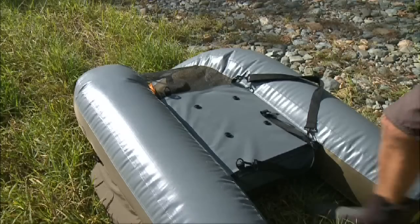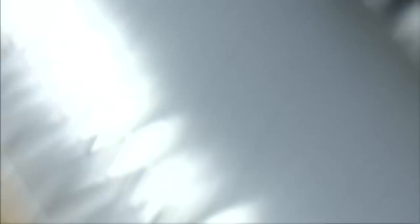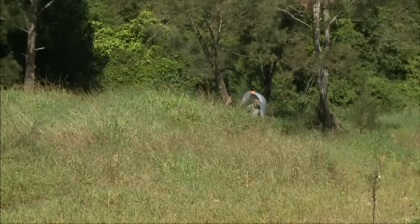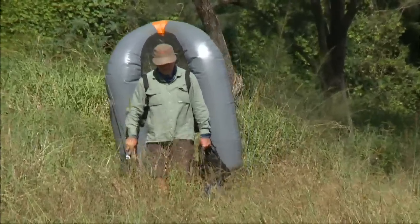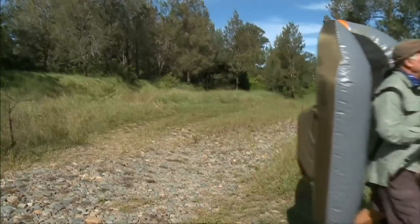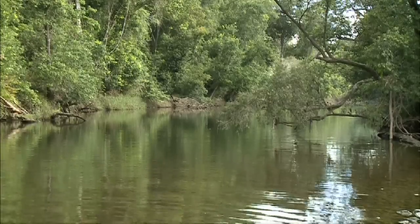I'm now spending a lot more time on the local creeks and rivers close to home, thanks to the float tube. You don't need a trailer, in fact you don't even need a car. You can just backpack it into your favourite fishing spot or some of those places you thought were too hard to access with conventional watercraft.